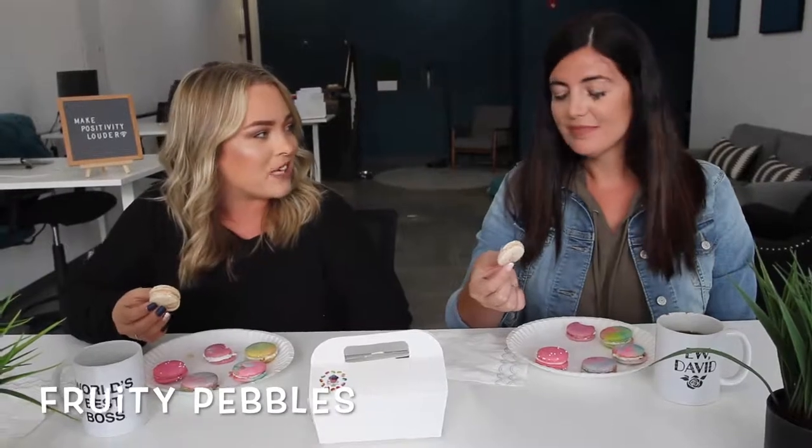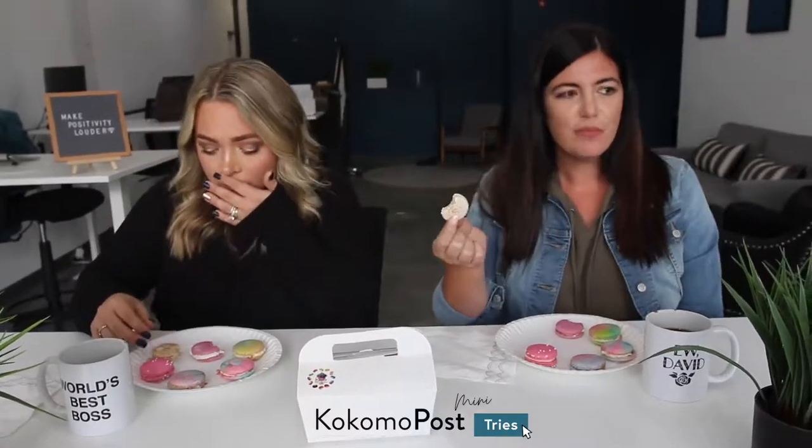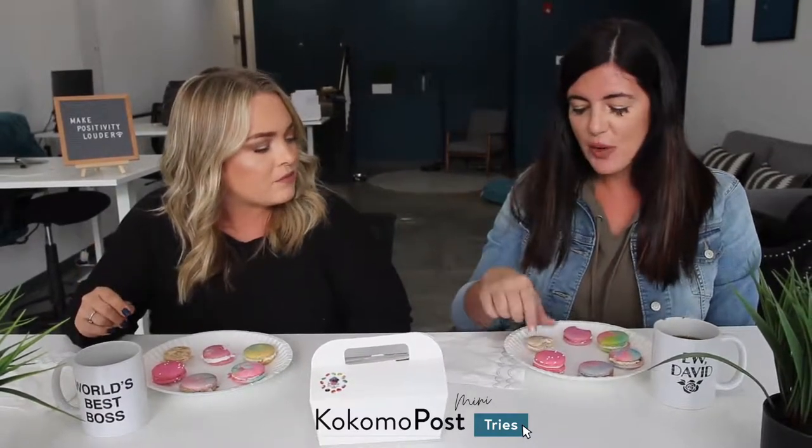The next one is fruity pebbles — a little throwback to childhood. It tastes just like fruity pebbles! I haven't had a bowl in 25 years and this really nails it. It's really crunchy — the texture is a little different on this one. I can see why it's one of her top sellers; my kids would love this.